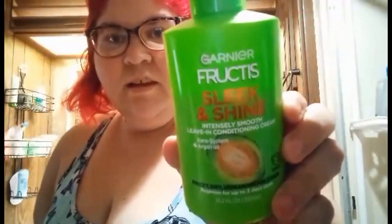I've also been using this — it's also Sleek and Shine — a leave-in conditioner cream. I use this once a week. I got it from Dollar Tree and I'm almost out, so I'll probably need to get a new one.